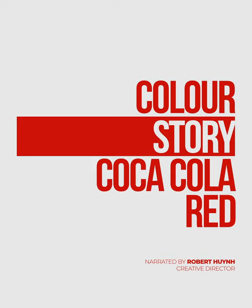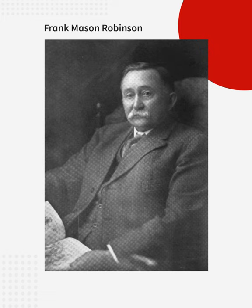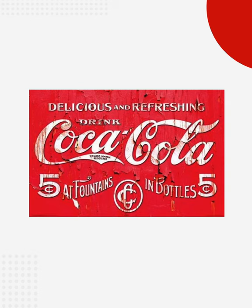The company's iconic shade originated in the 1890s. A founding partner, Frank Mason Robinson, liked the contrast of using only red and white for posters and signage. He was also the one who developed the Coca-Cola script logo.